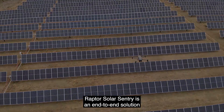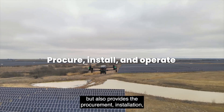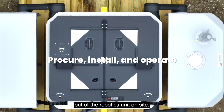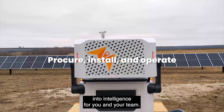Raptor Solar Century is an end-to-end solution that provides not only the software to operate the autonomous drone, but also provides the procurement, installation, and training support so that you can make the most out of the robotics unit on-site, and the analytics engine to actually convert the data that's been captured into actual intelligence for you and your team.